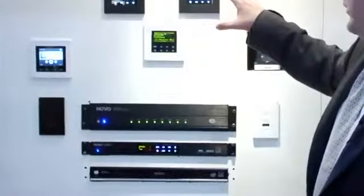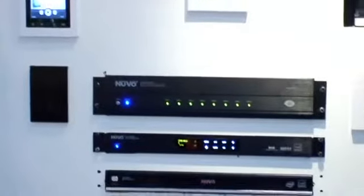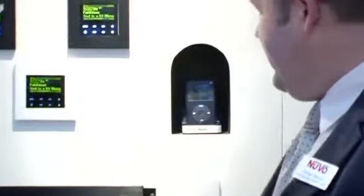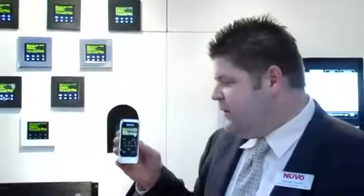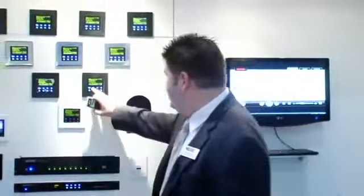Behind me on the wall we have our Grand Concerto system. It's complete with metadata. You can see that we have a variety of keypads and a touch screen here. We also have a source and a DAB tuner, a sound server, and over here we have an iPod dock. This system runs for metadata.